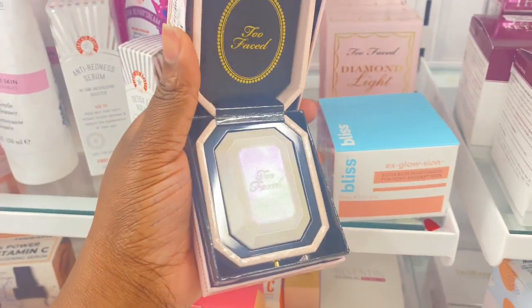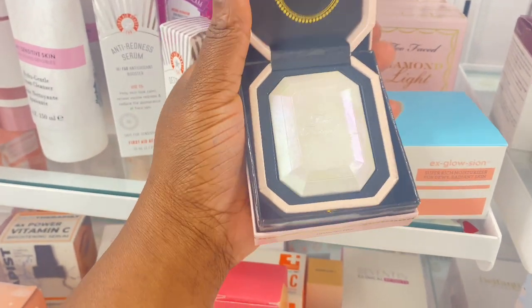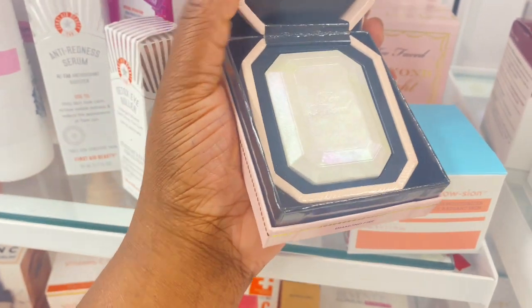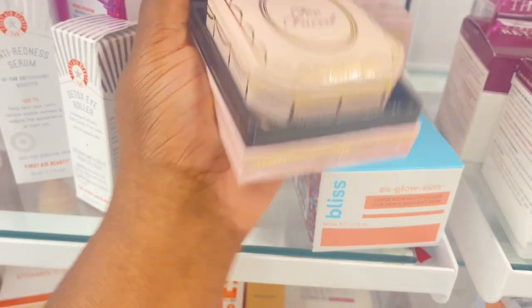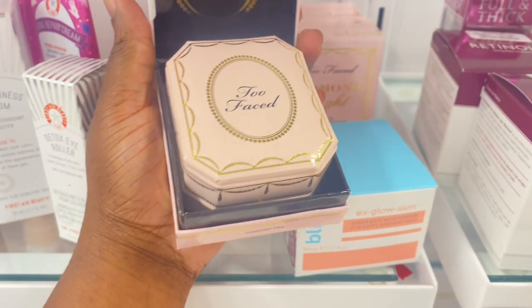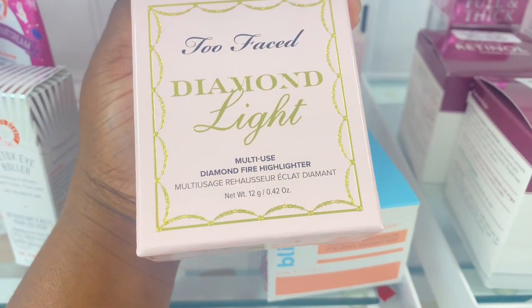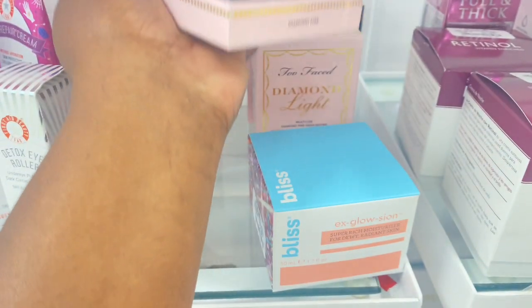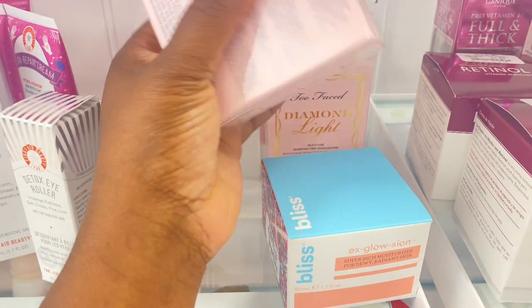And here we have this cute packaging from Too Faced — this is a highlighter in a little box like a ring or jewelry box. Diamond Fire Highlighter, multi-use, super cute, here for $14.99. This is stunning.